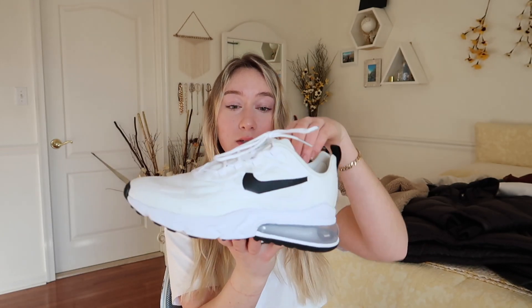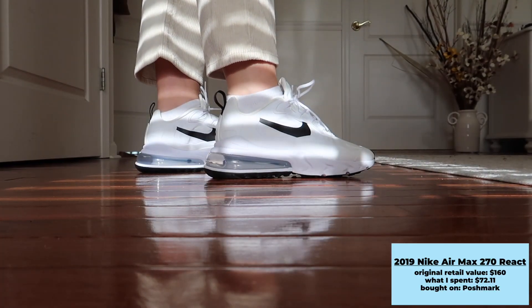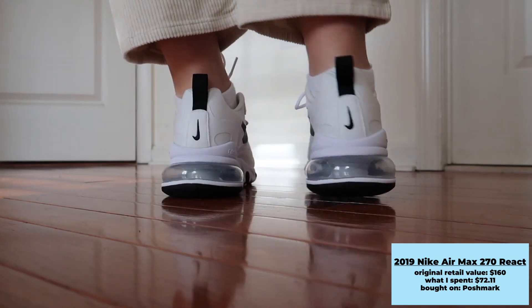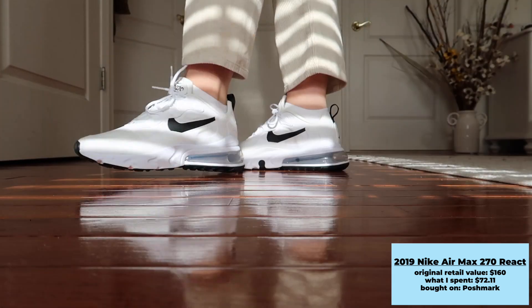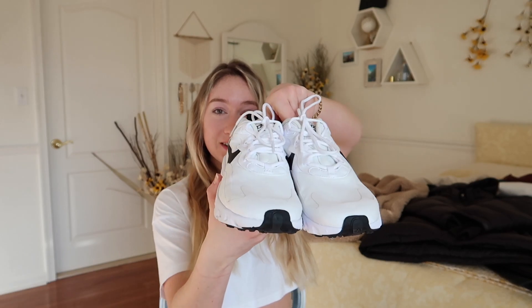First I want to start with shoes. I got two pairs, both off Poshmark. These are the Nike 270 VX, the 2019 style — I really love these, they're very comfortable. I got a women's 8, which is my true-to-size, and I paid $65 plus $7 shipping on Poshmark. They're in perfect condition, so I'll definitely be wearing these year-round.